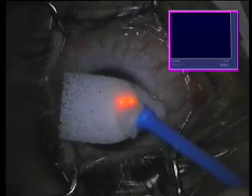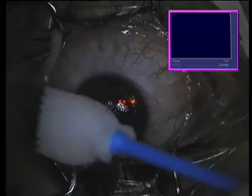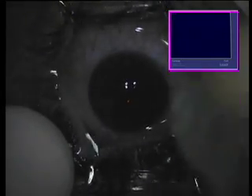The purpose for this limited topography-guided ablation is to normalize the cornea, and even though in some cases it may not be enough to make the patient emmetropic, it will be enough to make the patient able to wear soft contact lenses or spectacles.